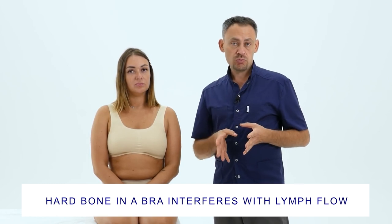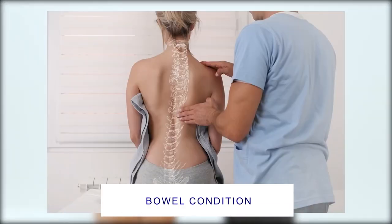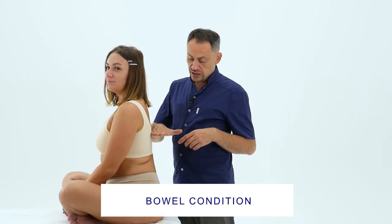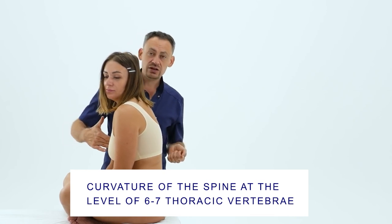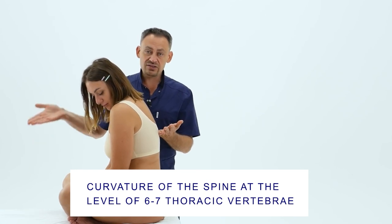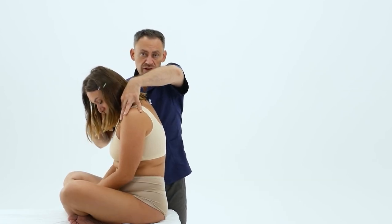The next bra-related problem will be the condition of the spine, and it is also related to the breast. Quite often, when a patient comes to me and I see that they have problems in the area of the 6th and 7th thoracic vertebrae — exactly the region where the bra straps are fastened — the patient has problems with the curvature of the spine. The bra strap hooks have an irritating effect on the mid-thoracic spine, which leads to the muscles attached in this region to weaken, and a woman begins to hunch, leading to the breasts looking not how the patient wants them to look.